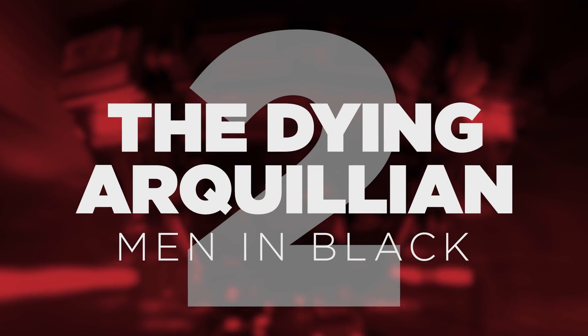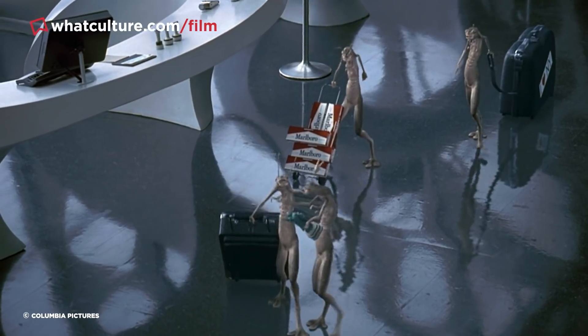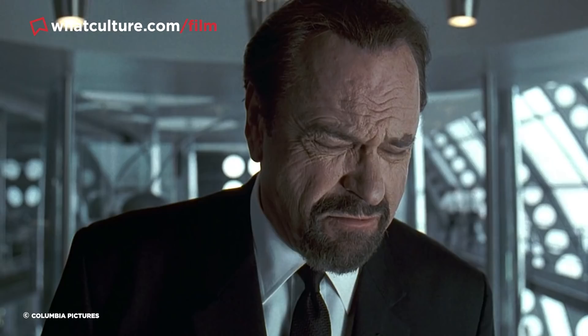Number 2 – The Dying Archillion in Men in Black. Despite being almost 25 years old, the original Men in Black has aged like a fine wine, in large part due to the smart combination of CGI and practical effects.